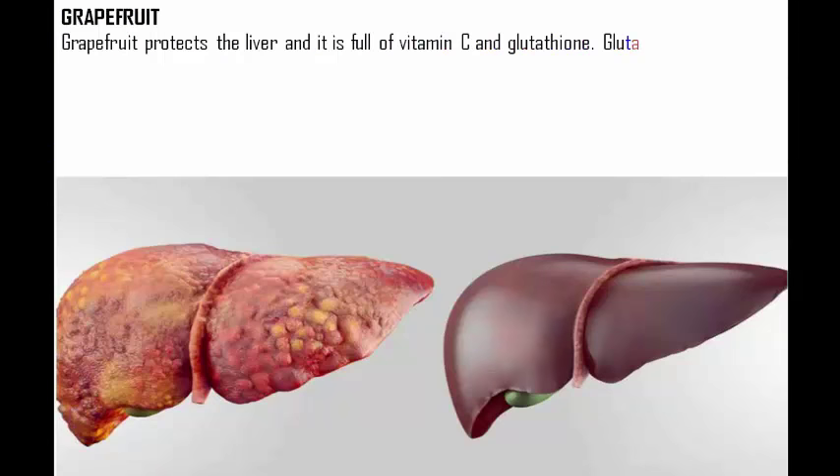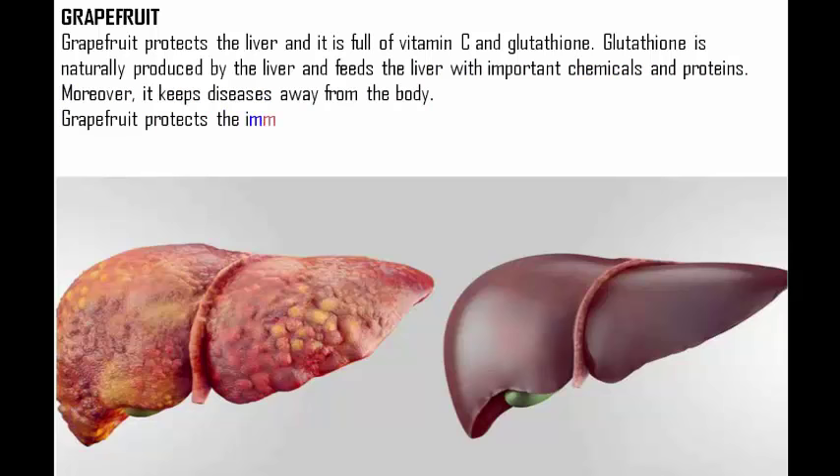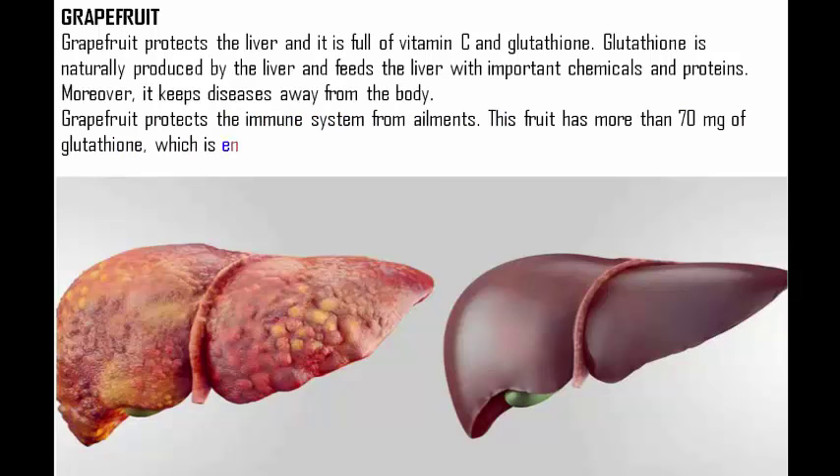Grapefruit protects the liver and it is full of vitamin C and glutathione. Glutathione is naturally produced by the liver and feeds the liver with important chemicals and proteins. Moreover, it keeps diseases away from the body and protects the immune system from ailments. This fruit has more than 70 milligrams of glutathione, which is enough to create detox enzymes to keep the liver at its best.